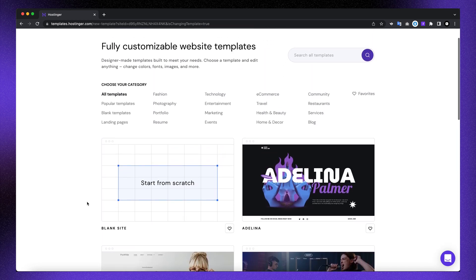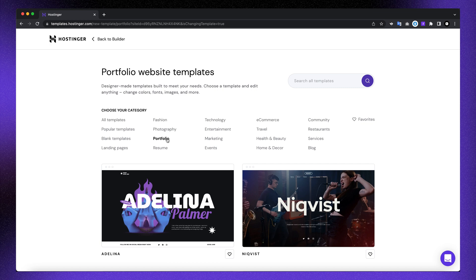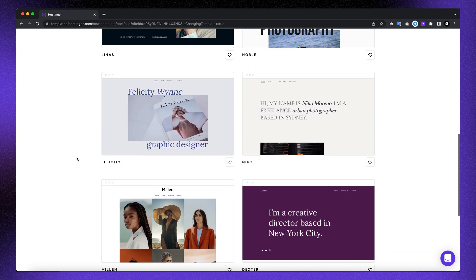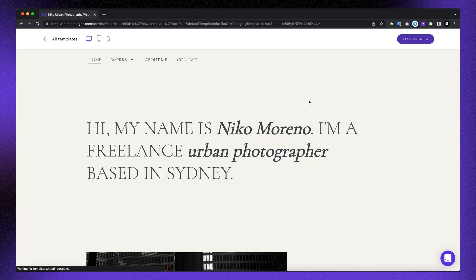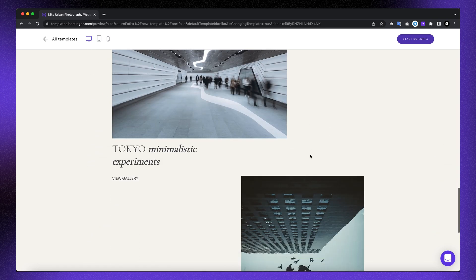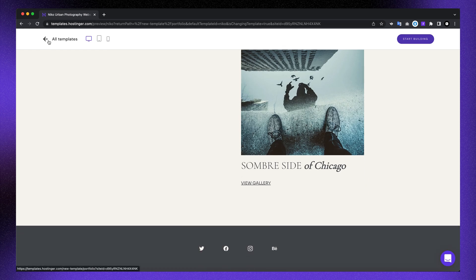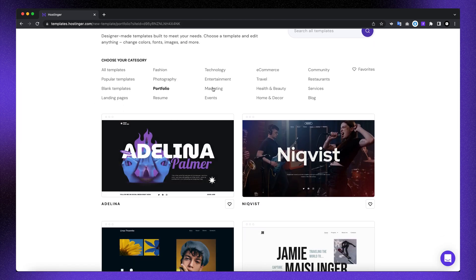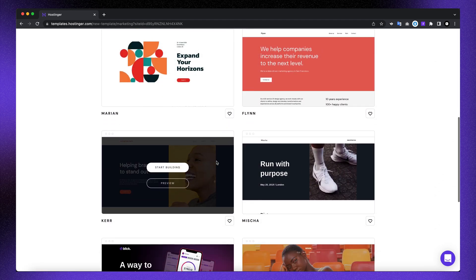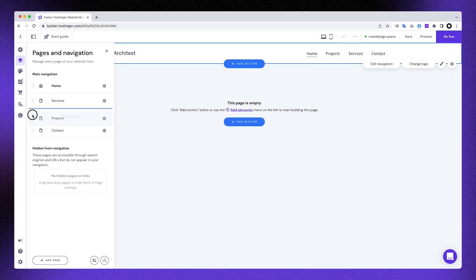Did you know that Hostinger offers a lot of cool templates to help you out? This allows you to have a website online within minutes. You can search across a number of categories, including portfolio. As designers, it's extremely important to be found online and to promote your work in a beautiful way — your own domain and a personal portfolio website is the way to attract customers. When using the website builder, definitely take a look at the templates.